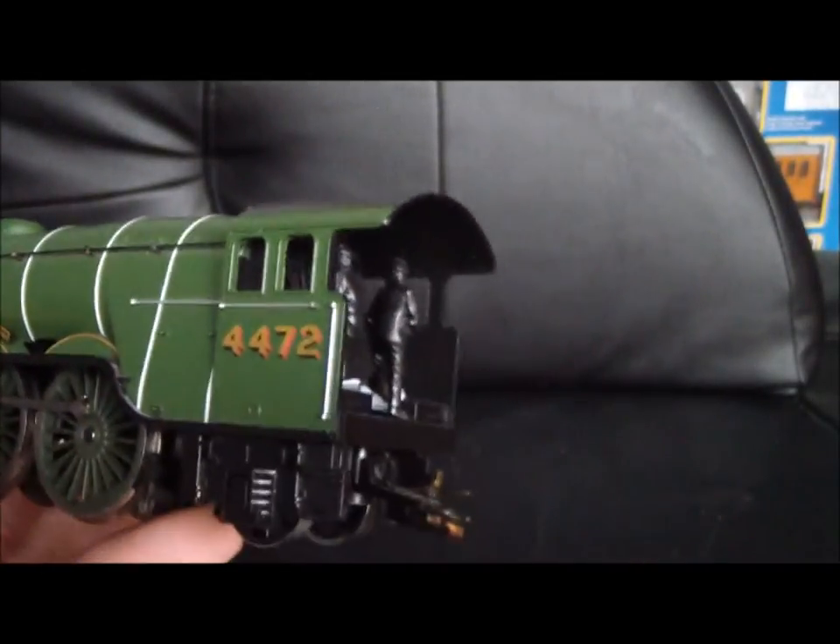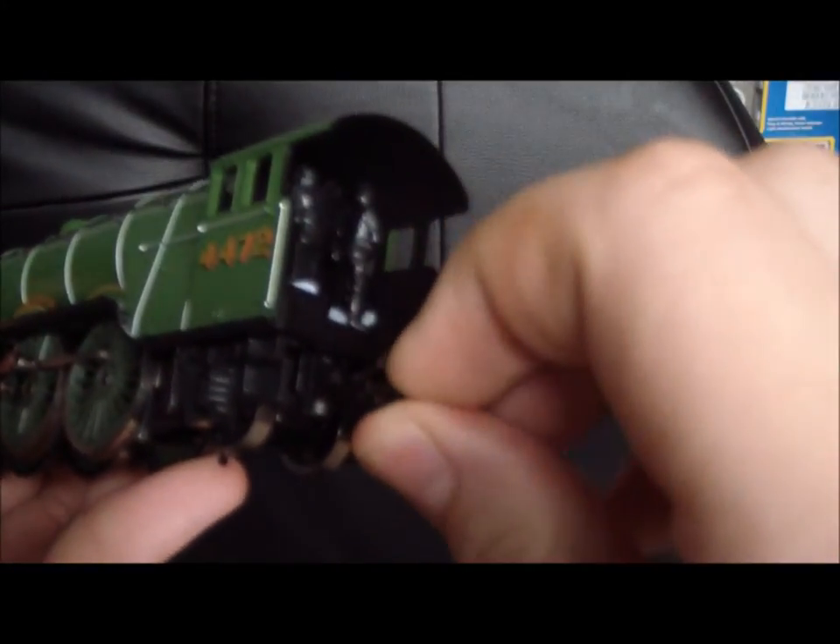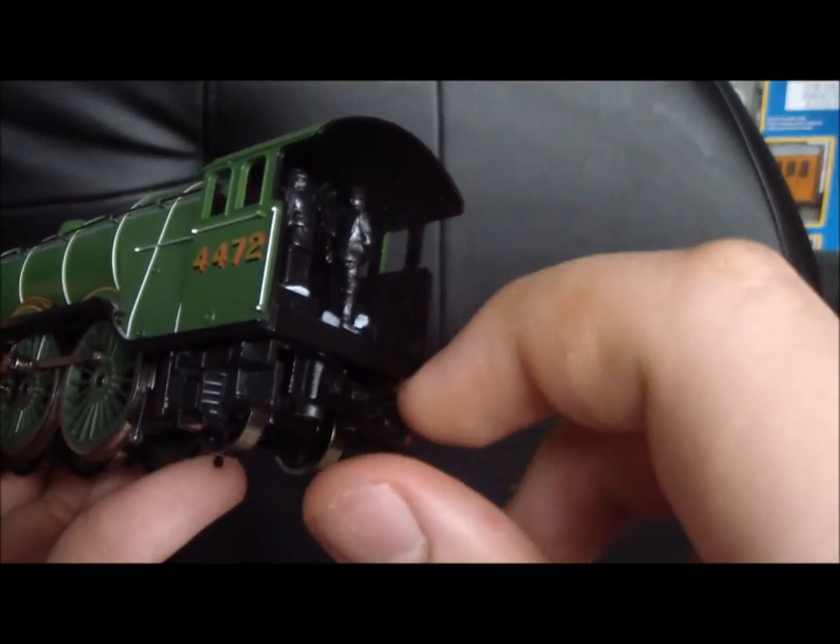You can see the connection to the tender and the pickup current.